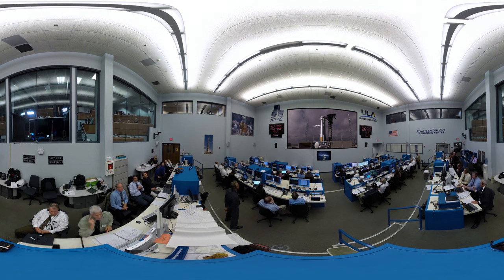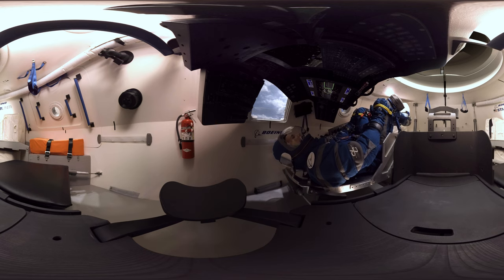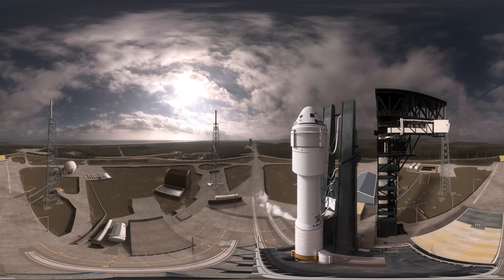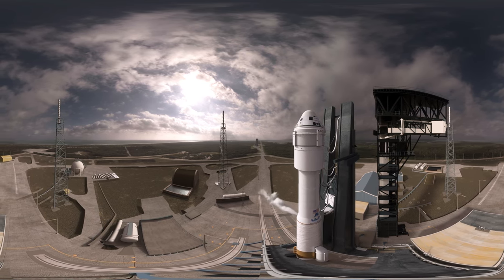Atlas systems, propulsion: Go. Pneumatic: Go. LO2: Go. Starliner, execute visor configuration. Starliner: visor closed. All steps are complete prior to terminal count. Staple at step 3. Rock report ring status. Range green. Mission director: this is the mission director — you have permission to launch.